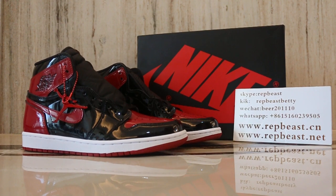New color. If you like this one, just come to our site. And this is Betty from Red Beast. See you next video. Bye.